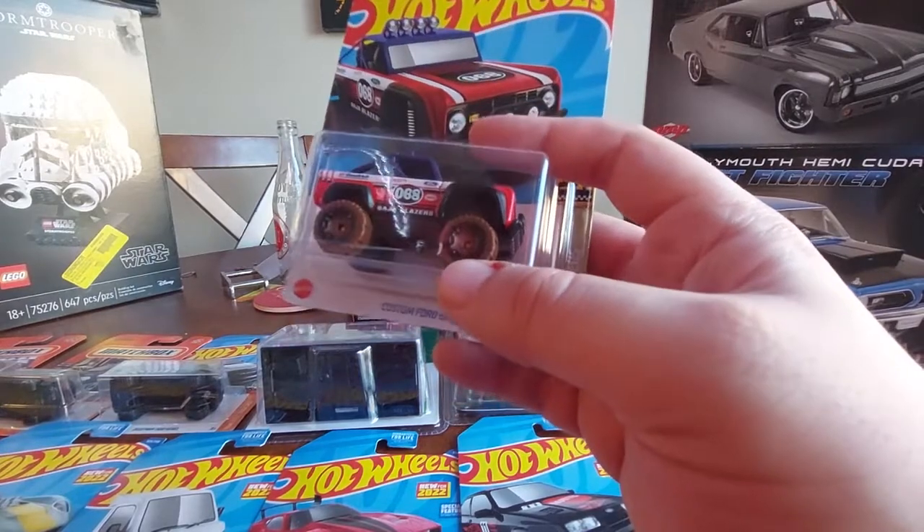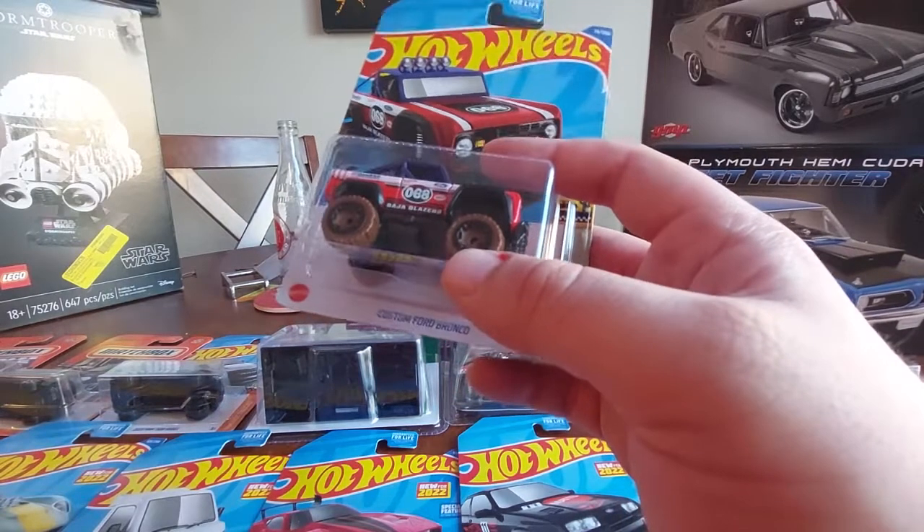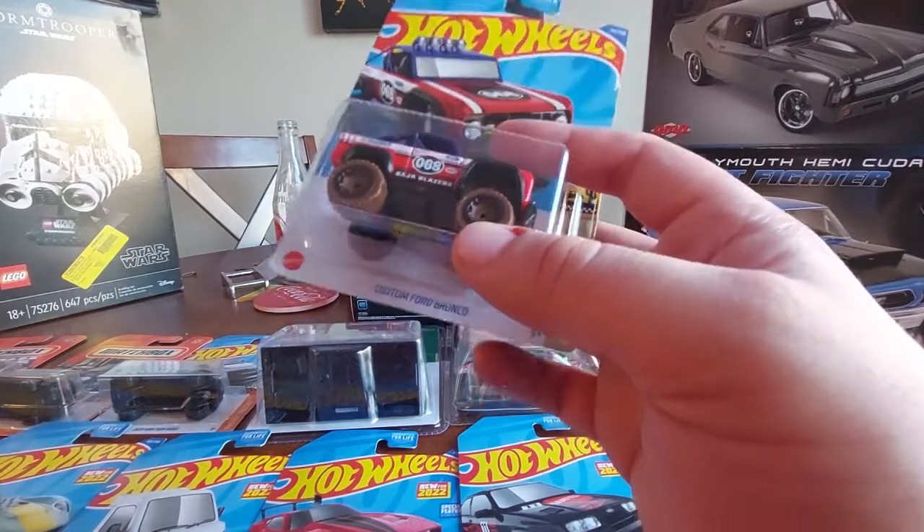Also got the Baja Blazers Bronco - thought that was kind of cool, I like my Broncos.